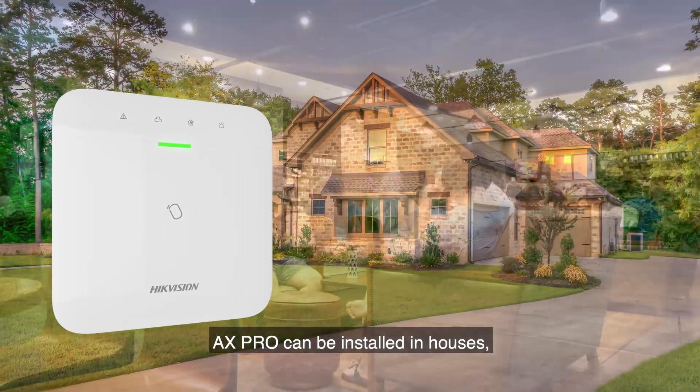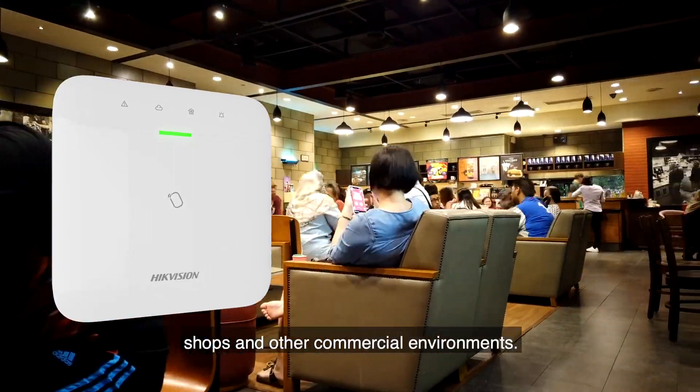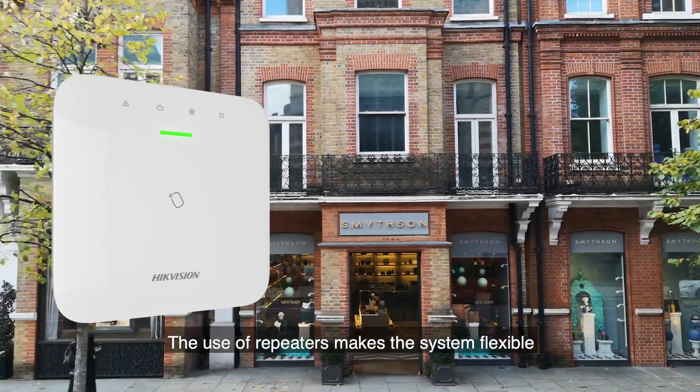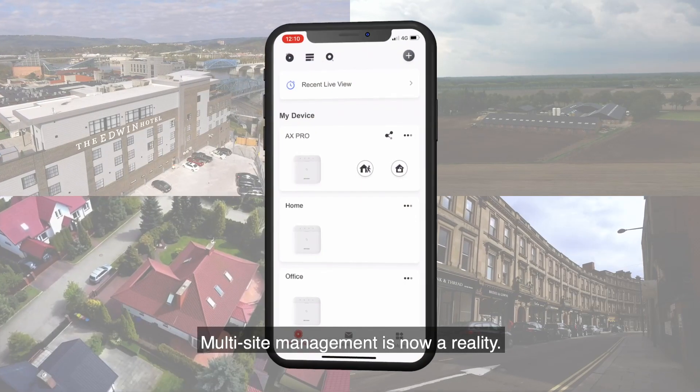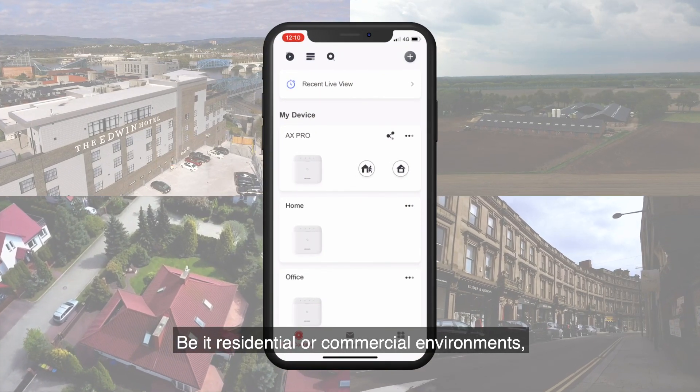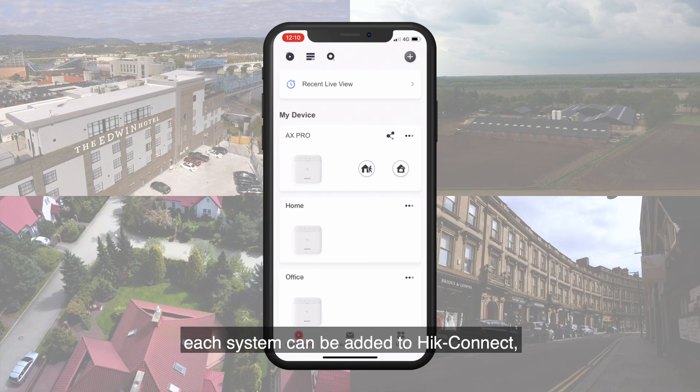The AX Pro can be installed in houses, shops, and other commercial environments. The use of repeaters makes the system flexible and able to cover larger areas.